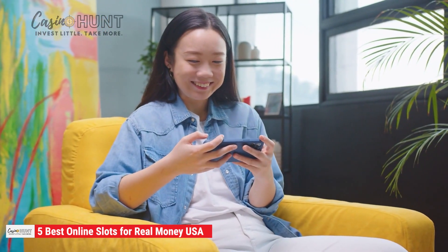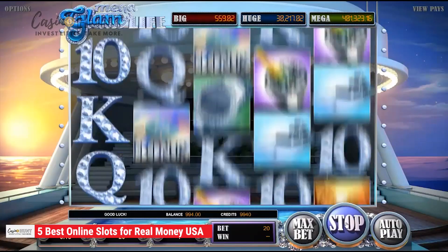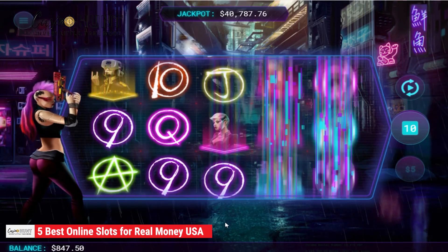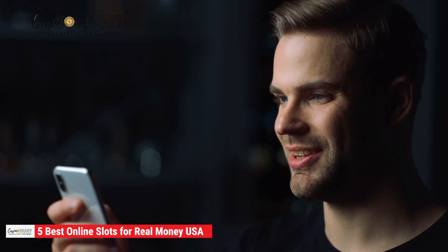Well, today you're in for a treat. In today's video, we'll be covering our five top-rated online slots for real money in the US gaming market. Let's go check them out.